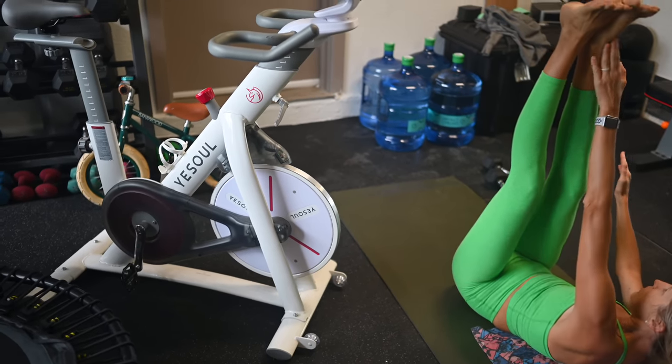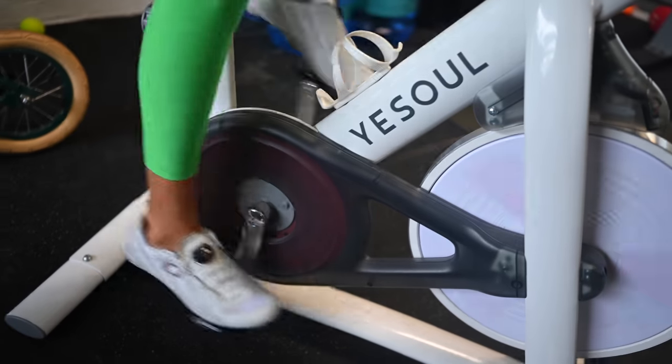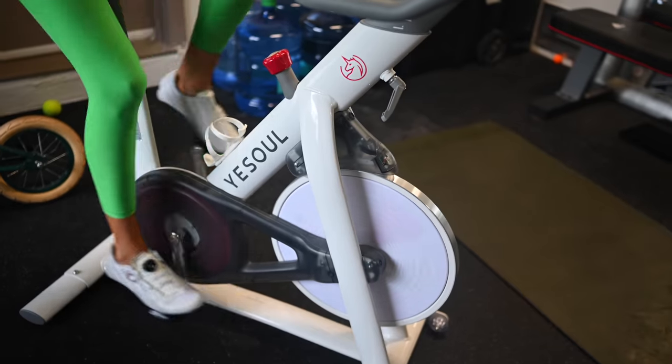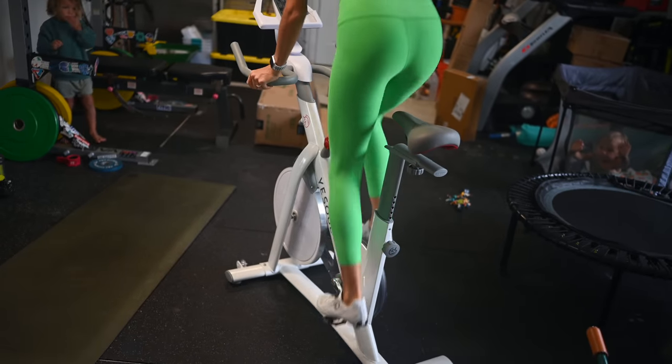Last but not least in the garage is my spin bike — my Yes Soul bike. I love it because it's pretty, and most importantly, it's very affordable. Being that I always have kiddos in the garage with me, a lot of times I want to ride my bike but can't leave the house, so I jump on my spin bike.